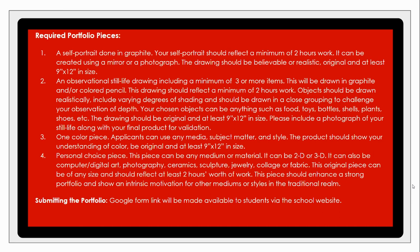The portfolio images will be submitted via a Google form link, which will be made available to students through our school website.